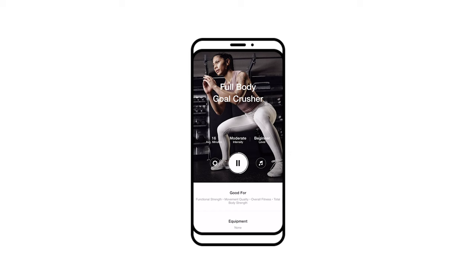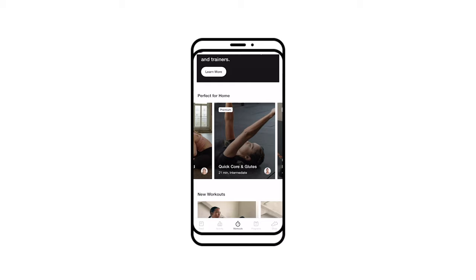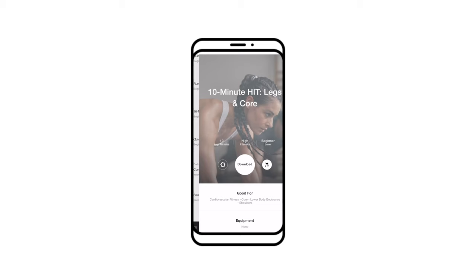To be fair, it was called Full Body Goal Crusher and maybe I should have started with something a bit easier. Best of all, it's almost entirely free. There is a paid premium service that offers guided workouts and programs with expert trainers, but a vast majority of the workouts are totally free. And during the coronavirus pandemic, Nike is offering this paid premium service free to all users.